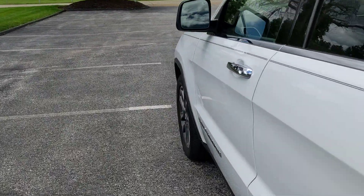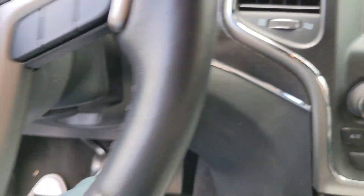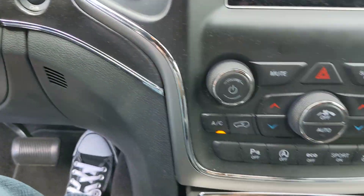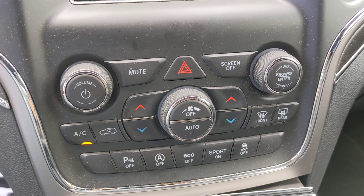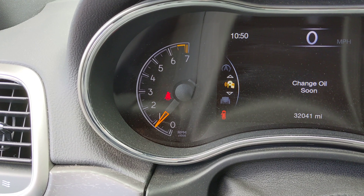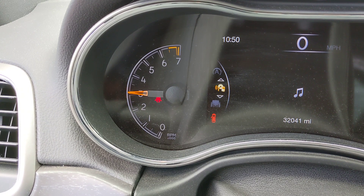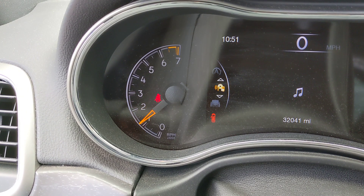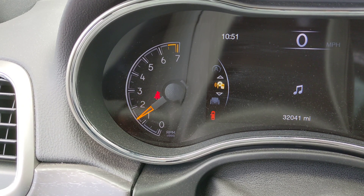And now, let's get a listen to this vehicle's engine. Nice and warm. Bit of a rev limiter there, but it still sounds fantastically strong.